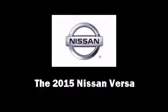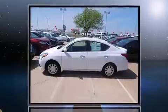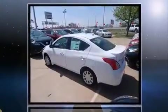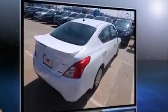The 2015 Nissan Versa. This four-door, five-passenger sedan provides a satisfying ride for all passengers. It features a front-wheel drive platform, an automatic transmission, and an efficient four-cylinder engine.